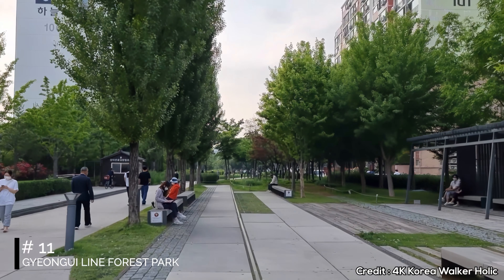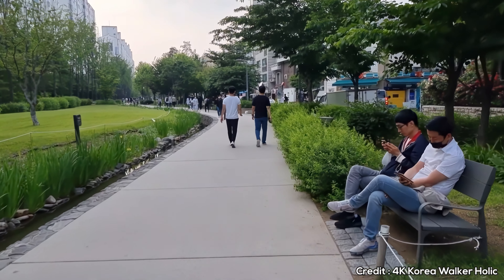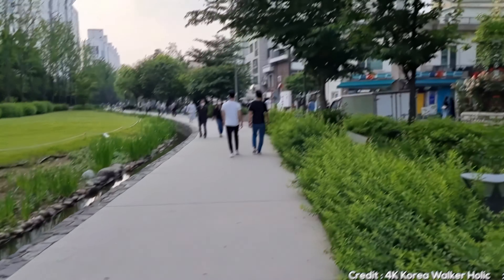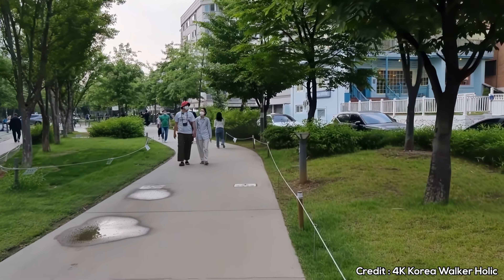At number 11, we have Gyeongui Line Forest Park. This 6.3 kilometer park, stretching through trendy neighborhoods like Hongdae and Yeonnam-dong, offers a peaceful green space in the urban landscape.